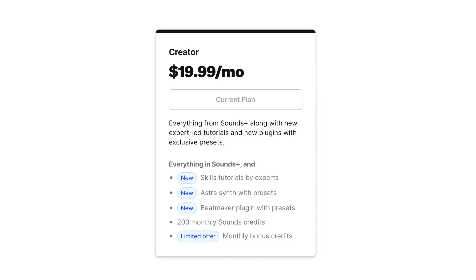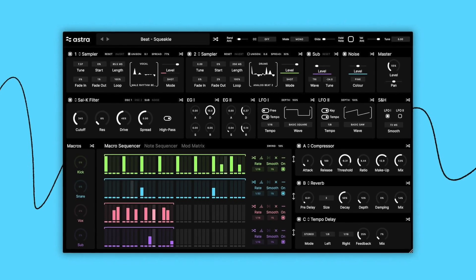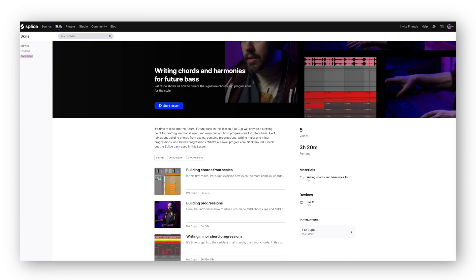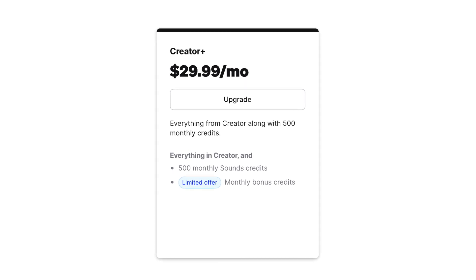The Creator plan seems like the plan that's going to make the most sense for most people going forward. $19.99 a month gets you access to 200 monthly Sounds credits. You'll also have access to the new Beatmaker plugin, as well as the new Astra synthesizer and their exclusive presets. The Creator plan also gets you access to Skills, which offers lessons, tutorials, and educational videos covering a variety of music production topics, plus everything in the Sounds Plus plan. The Creator Plus plan gets you everything so far but with 500 total monthly sound credits for $29.99.